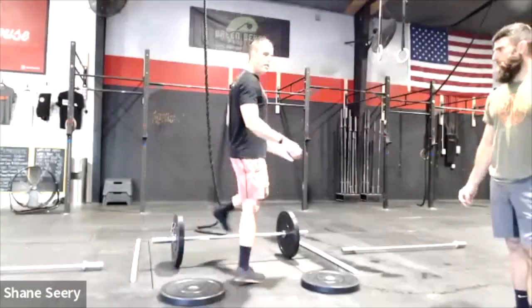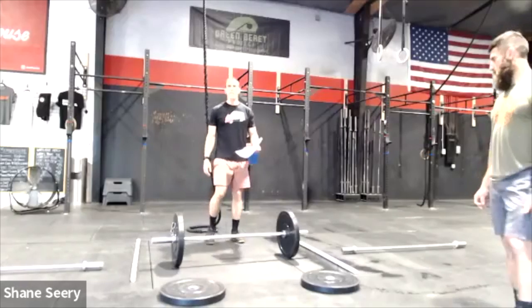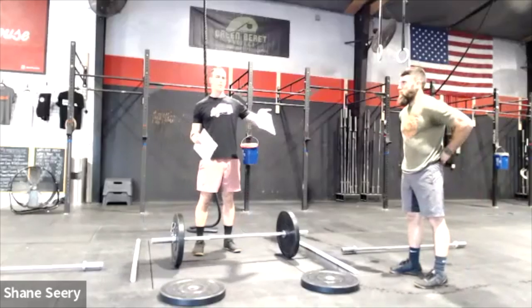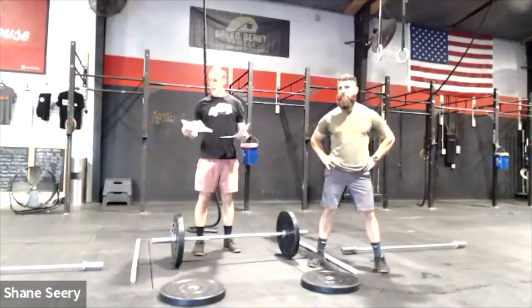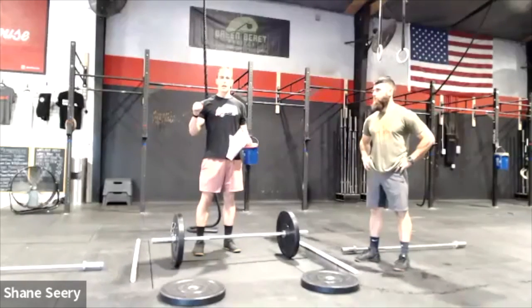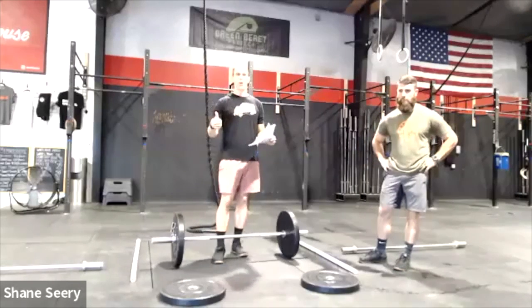Alright guys, hopefully you can hear me well — we did a little sound check before. I'm Shane with the Crossfit Wheelhouse at the Dewey Beach Championship. This is Andrew — I think he's on screen — and we've got Brian Scott in the background. A couple of housekeeping logistics off the bat.